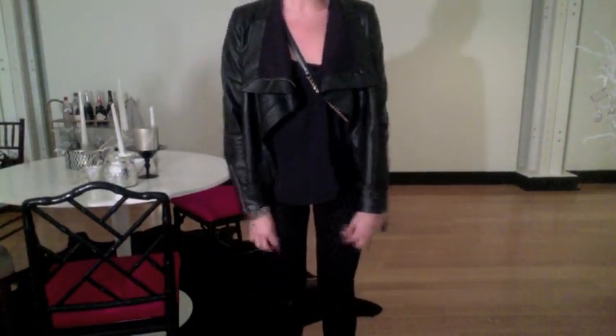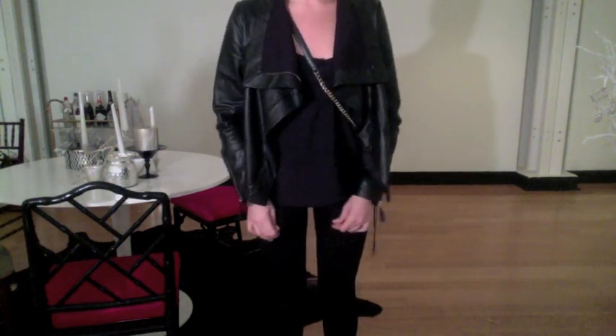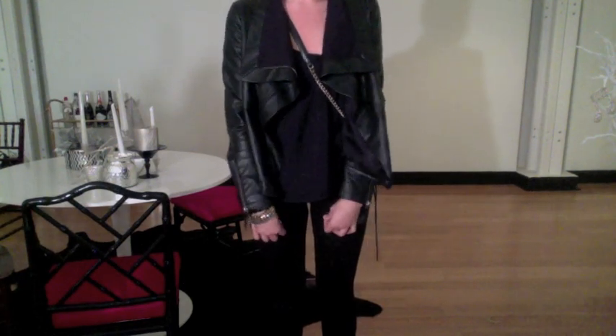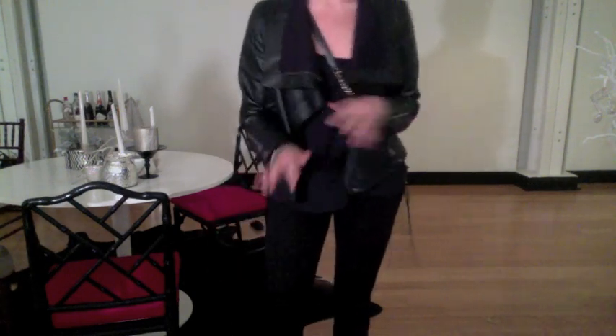So the bottoms are just these kind of jeggings and they're from Zara. They have pleats that are sewn down and they're really comfortable — just like stretchy jeggings. They almost remind me of those tight ski pants you used to wear in the 80s. They're very similar to that.